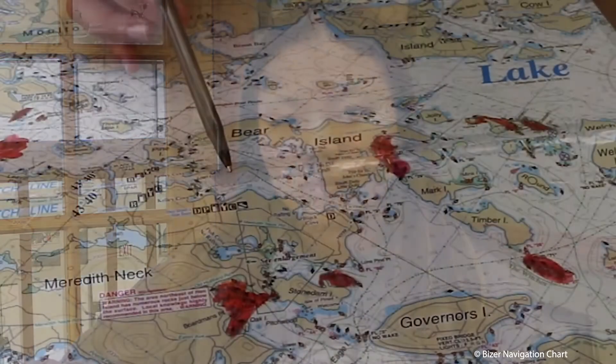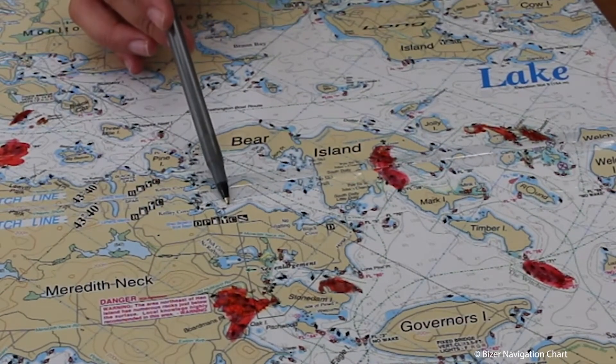I'm Ava with Goodhue Boat Company. Meredith and I will be going over the Winnipesaukee lake chart with you. We are located here at Goodhue Meredith.